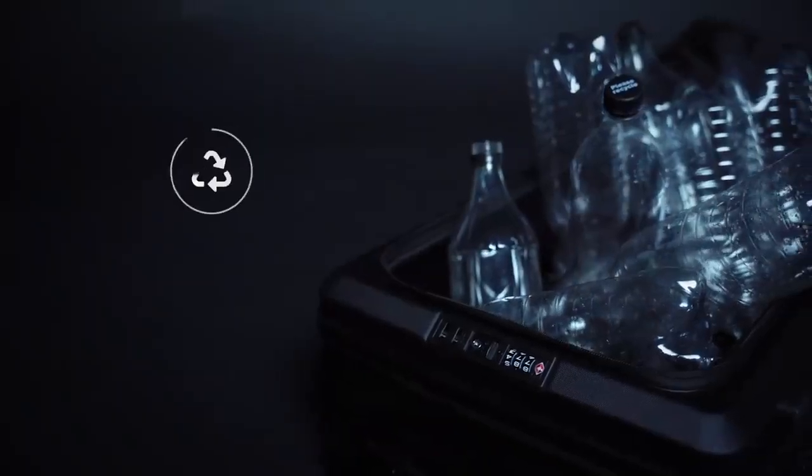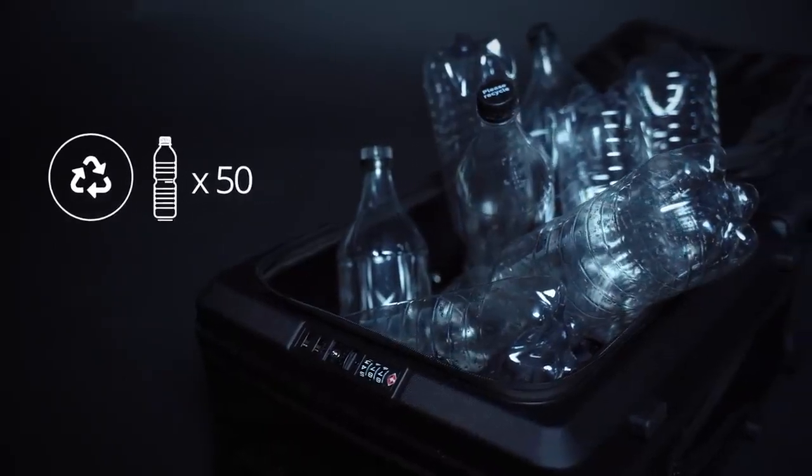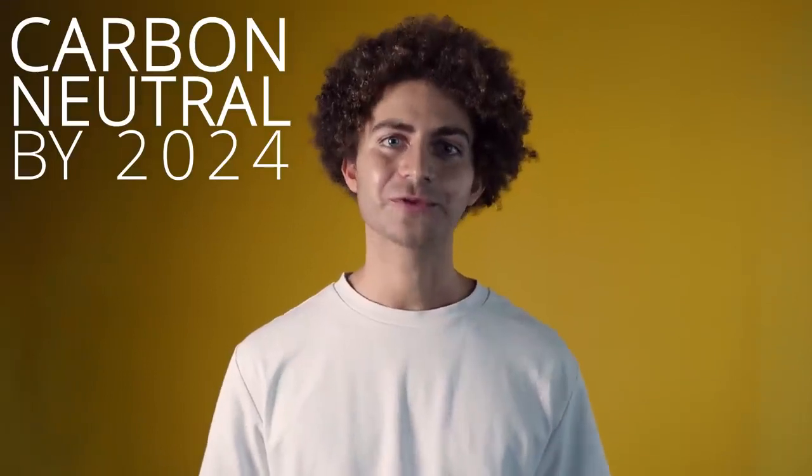LITO is sustainable. LITO's shell is 100% recycled — every luggage made out of 50 plastic bottles. Our ambition is to become carbon-neutral by 2024.